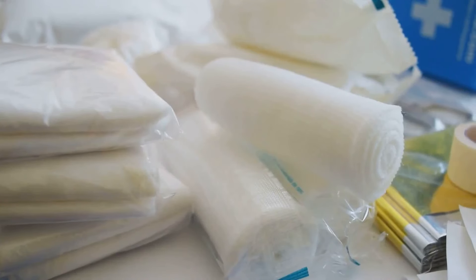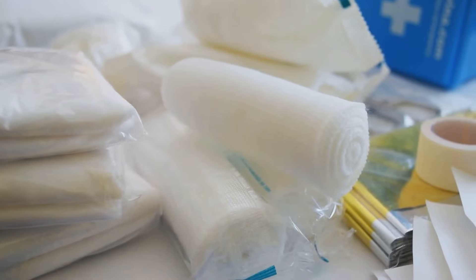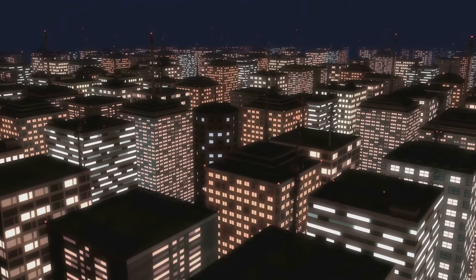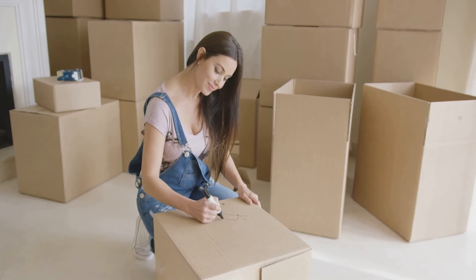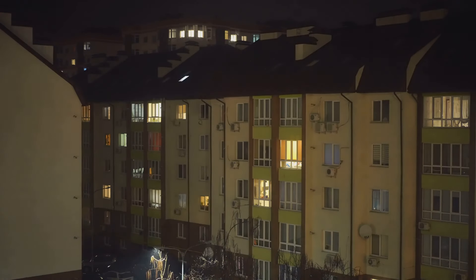But it doesn't stop there. Your blackout box should also contain a first-aid kit, because accidents don't wait for the lights to come back on. And don't forget the manual can opener and a multi-tool — these may seem trivial, but in a blackout situation, they can make all the difference. So prepare your blackout box today and rest easy knowing you're ready for whatever comes your way. With a blackout box, you'll never be left in the dark.